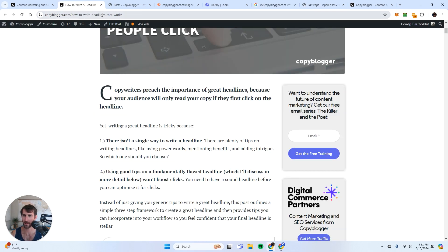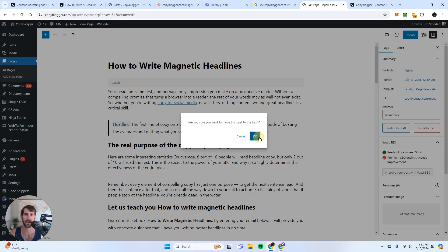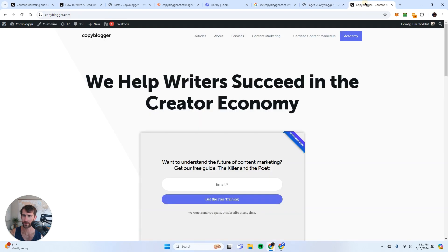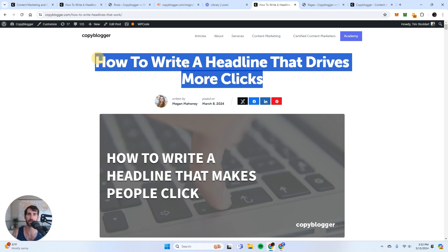So I'm going to take this URL — 'how to write a headline that drives more clicks,' which is copyblogger.com/how-to-write-headlines-that-work — and go to the backend of WordPress, find 'how to write magnetic headlines,' move it to trash, click yes, and redirect it to the main URL. This is a perfect example. Now if I go to that same magnetic headlines URL and click on it, I get redirected to the page that Google is actually ranking at the top for the keyword 'write headlines.' I'm not competing with myself anymore, and all the backlinks that the magnetic headlines page had are now redirected to this one, which is going to make it even stronger.